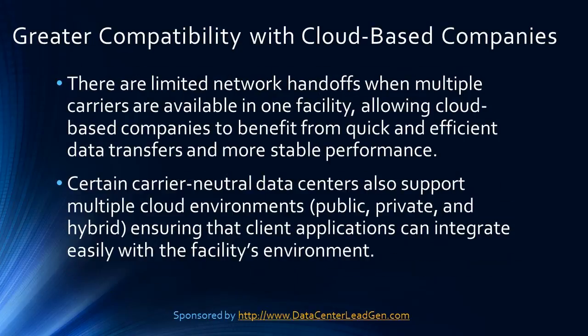Greater compatibility with cloud-based companies: there are limited network handoffs when multiple carriers are available in one facility, allowing cloud-based companies to benefit from quick and efficient data transfers and more stable performance. Certain carrier neutral data centers also support multiple cloud environments — public, private, and hybrid — ensuring that client applications can easily integrate with the facility's environment.